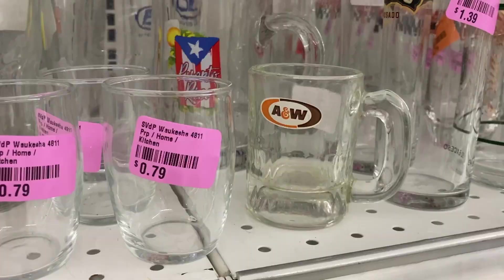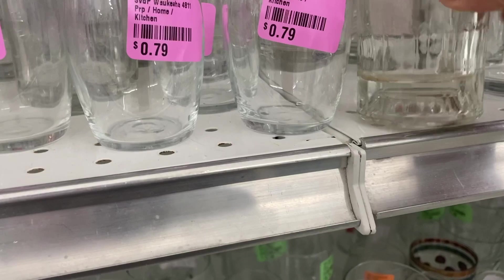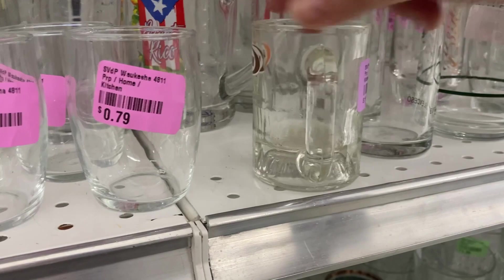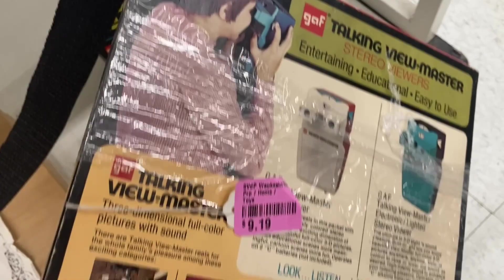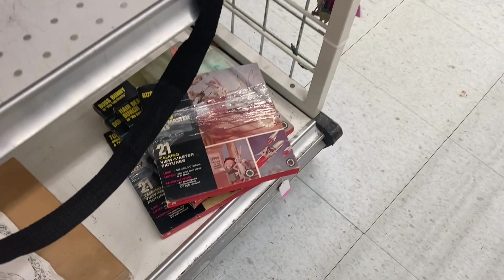Who remembers the A&W Root Beer restaurants from back in the day when they would bring your food out to your car? It was one of the first fast food restaurants I ever remember going to. And as a kid, I loved the Junior Burgers and the little mugs of A&W Root Beer. So feeling nostalgic, I put this in my cart, but it wasn't worth a whole lot. So I put it back. And another blast from my childhood past — here are some ViewFinder discs or reels. I remember having this as a kid. I thought these might be worth a lot, especially because they're Disney. But when I looked them up, they weren't. So I left them behind for a Disney collector, someone who would really just be thrilled to have them.